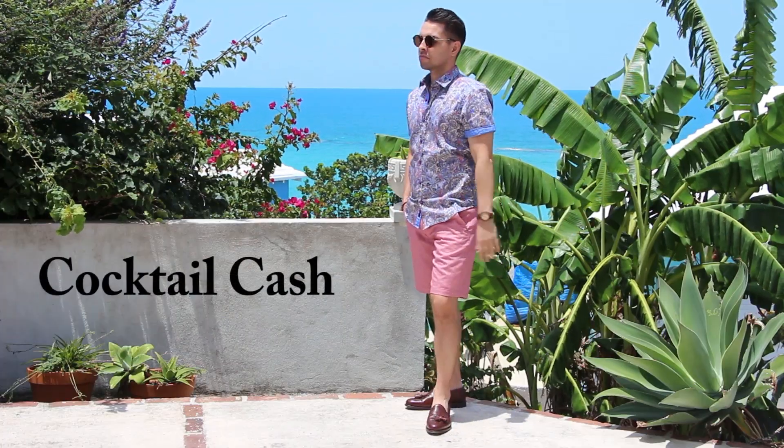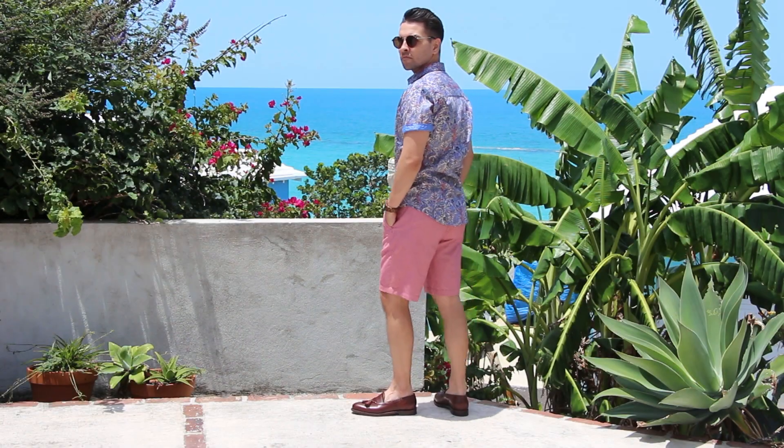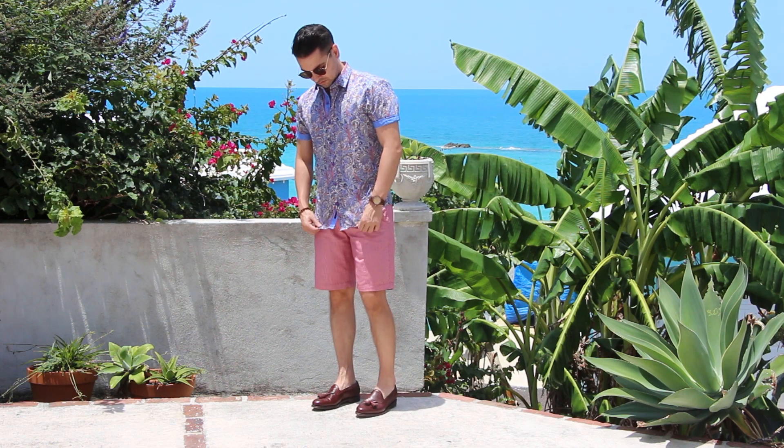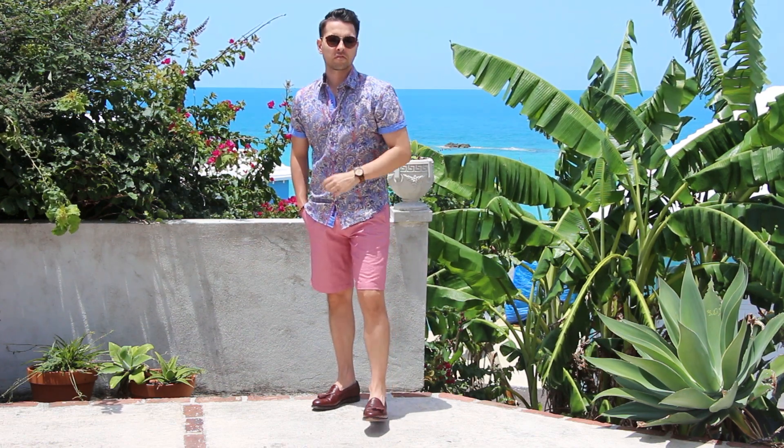This third look is what I like to call cocktail casual. On this outfit, I've got on a short-sleeve button-down shirt with a paisley pattern, a pair of coral-colored shorts, topped off with a pair of tassel loafers, no socks — really casual, really almost a happy hour after-work drinks vibe. Just real chill.